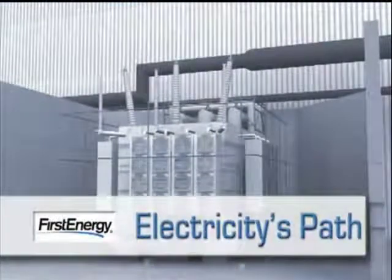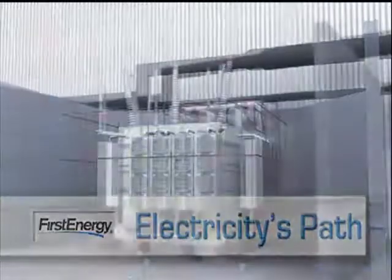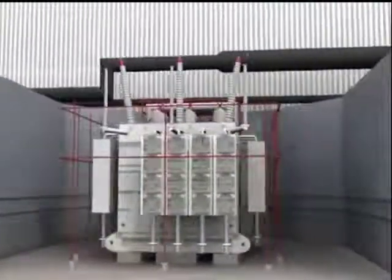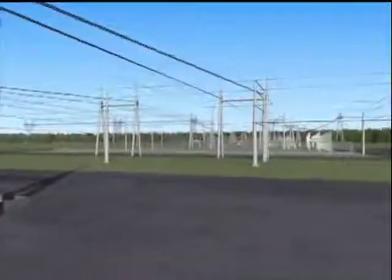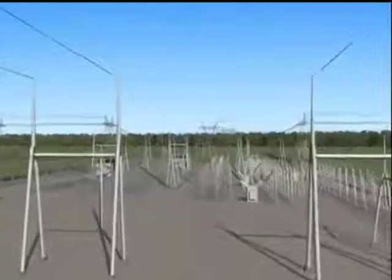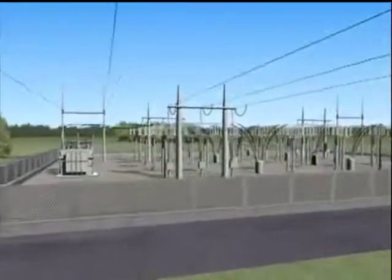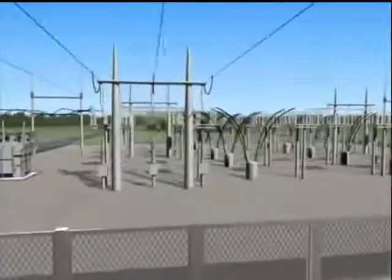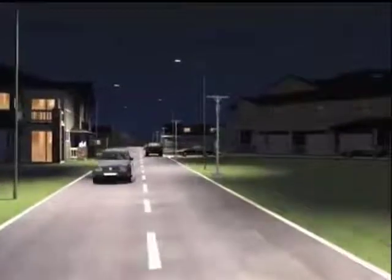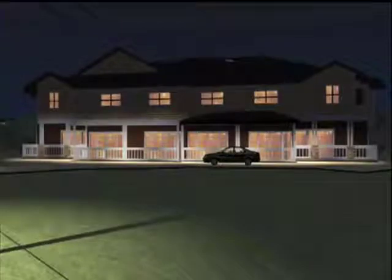Now let's look at how electricity is delivered to homes and businesses. Transformers just outside the plant boost power from 18,000 volts to 345,000 volts so it can travel long distances over transmission lines. Substations along the path reduce the voltage for distribution lines on utility poles, and transformers on poles then step down the power for use in homes and businesses.